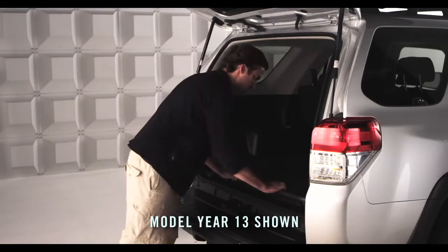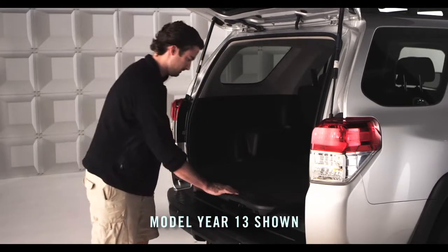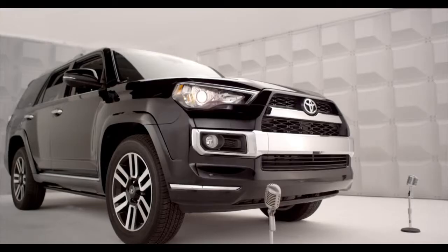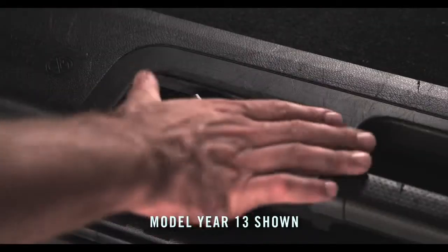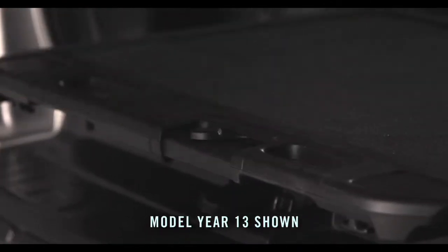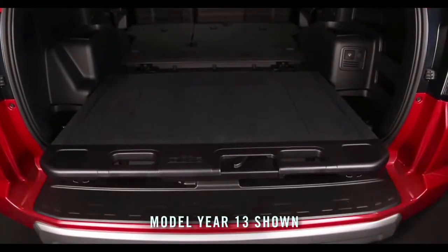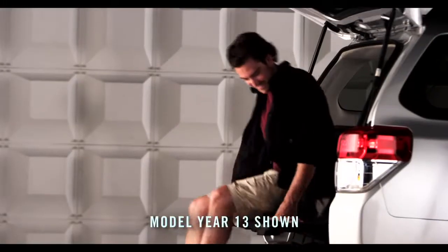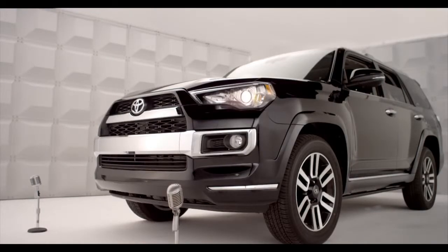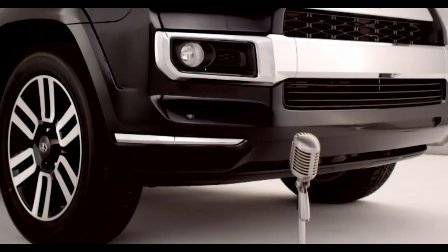Optional on all 4Runner models, there's a sliding rear cargo deck for easier loading and unloading. It's super convenient — just move the lever to the right, then pull the cargo deck out. It has two locking positions that are fully extendable. Perfect for accessing all your camping gear, and it screams tailgate party. Sliding decks capable of holding up to 440 pounds are available.